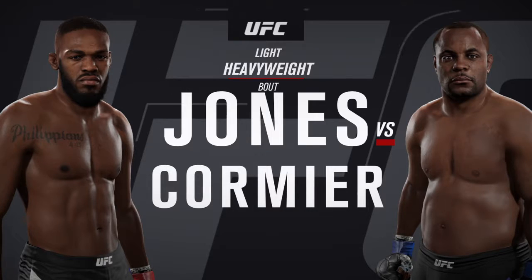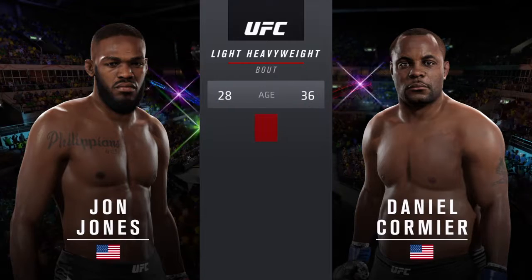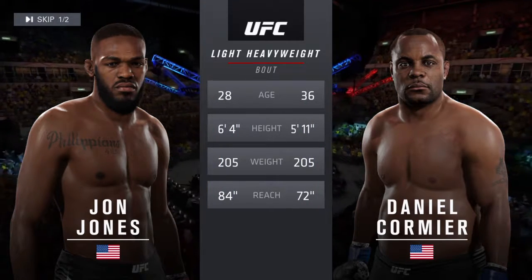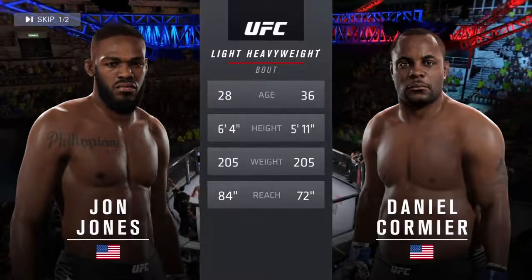Daniel Cormier. Our tale of the tape for this light heavyweight fight. Cormier is eight years his elder. Jones will have a 12-inch reach advantage. With the official introduction.